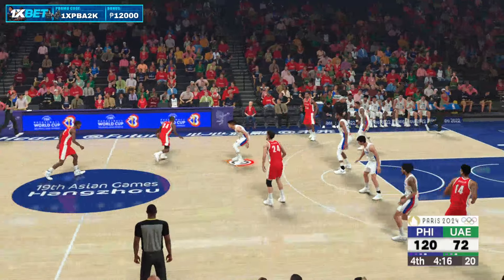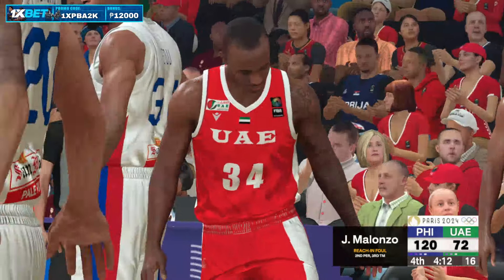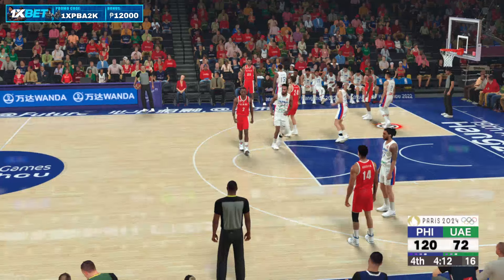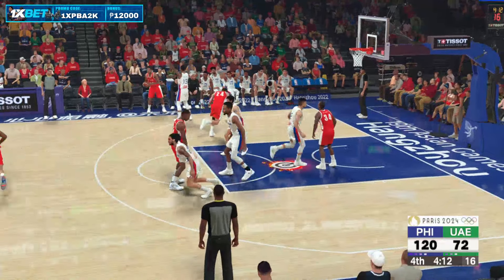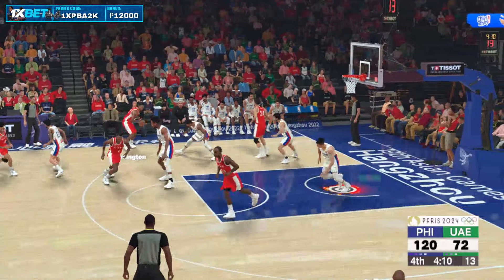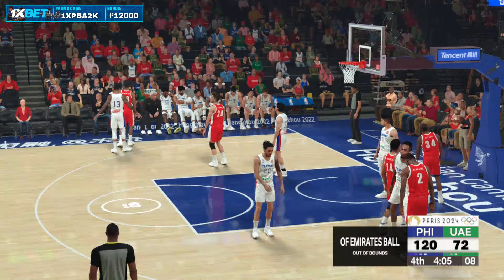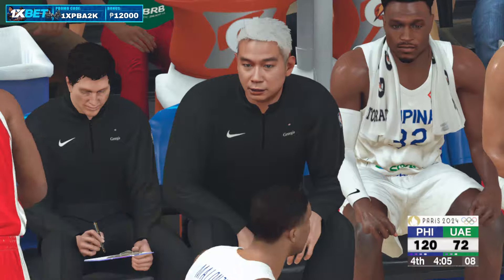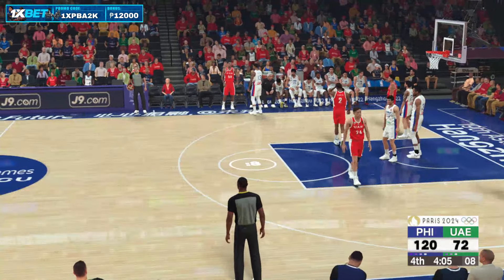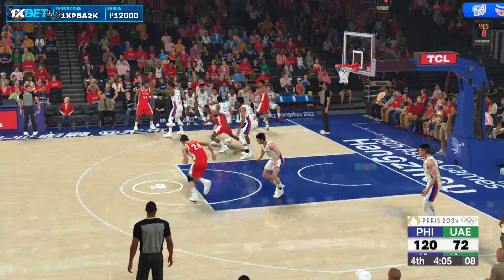They just can't stop this run, and honestly the more empty trips they have, the more they feel the pressure. Washington outside — and it's out of bounds to the home team.